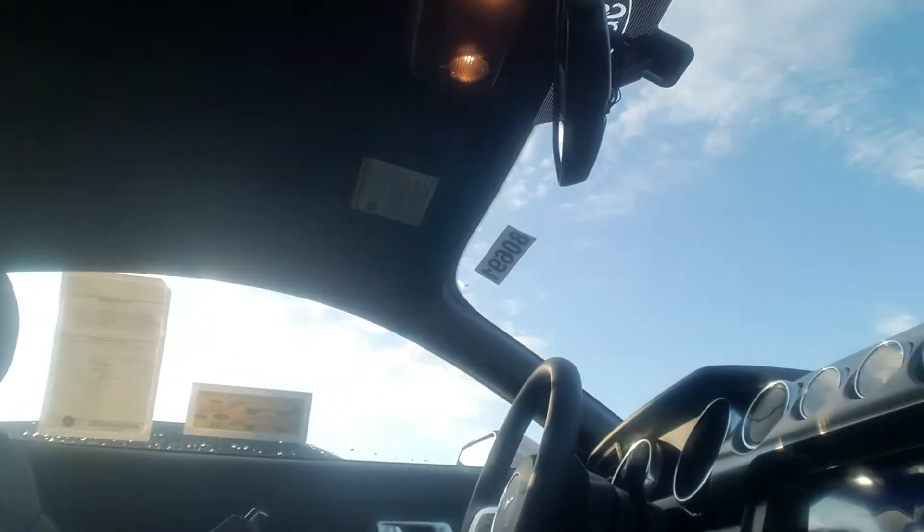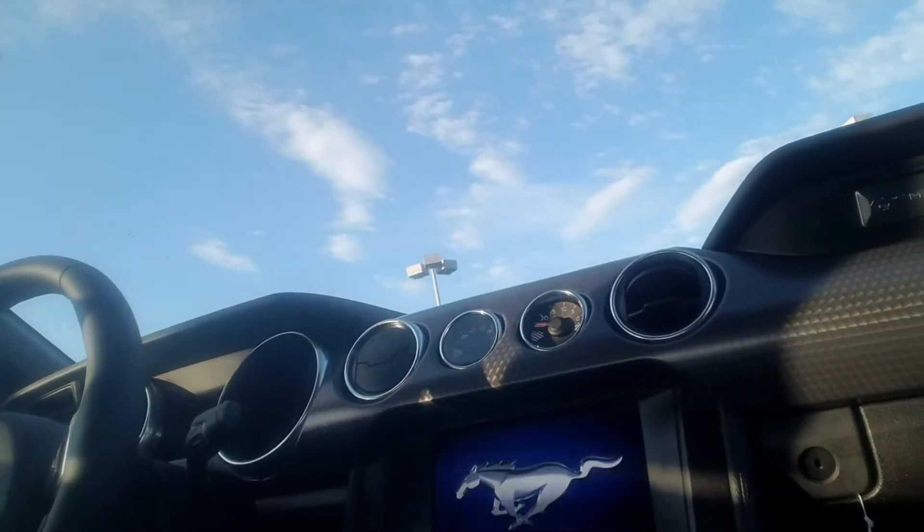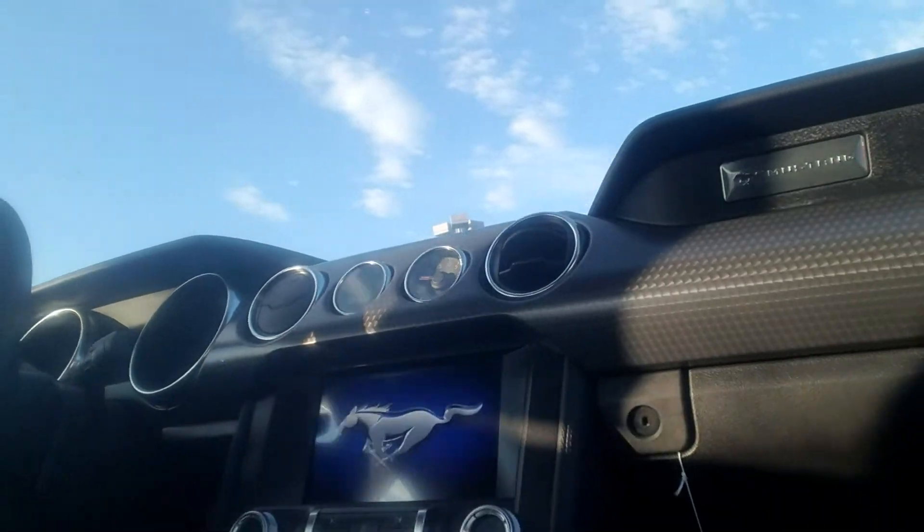I've got another one down here as well that I want you to take a look at. This is a premium, so this is going to have the leather, the heated and cooled seats, and the larger 8-inch touchscreen with the Sync. Just a quick shot of the interior here — that leather interior, heated and cooled seats, as well as the 8-inch touchscreen and navigation.